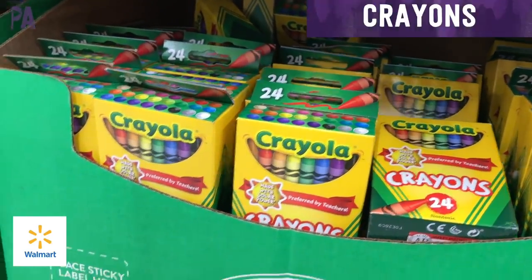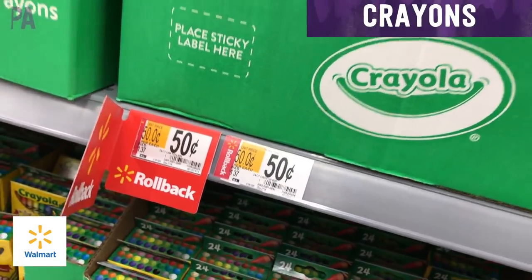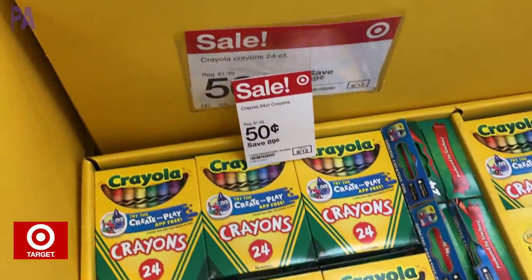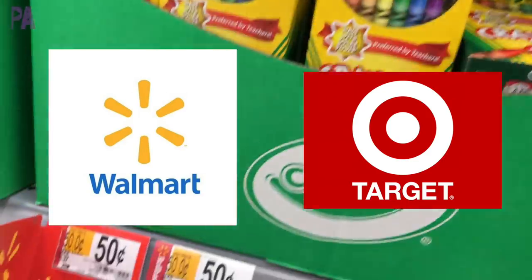And the crayons — the 24-pack of Crayola crayons is $0.50 at Walmart, and over at Target the Crayola 24-crayon pack is also $0.50. So once again, we have another tie for Target and Walmart.